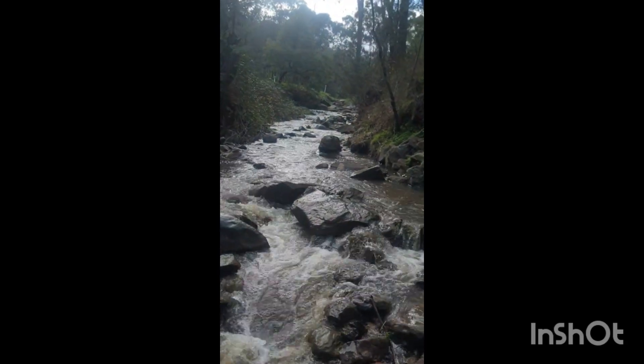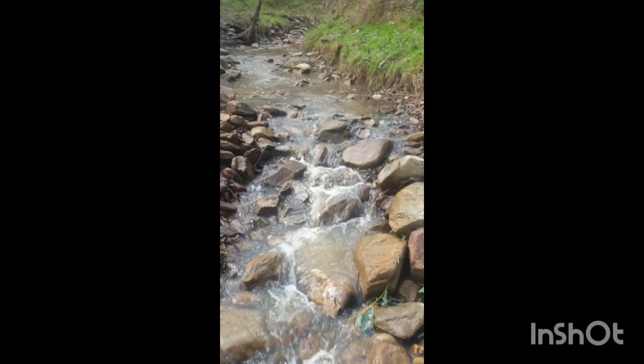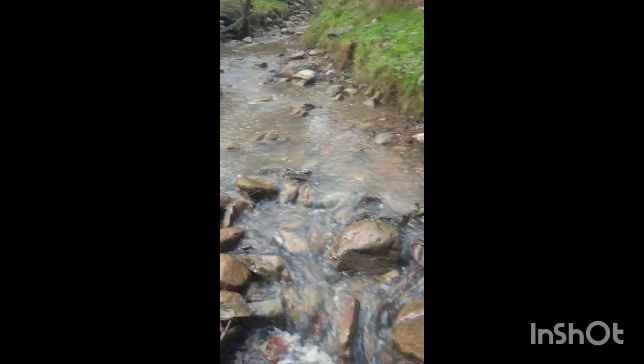It's good to see there's plenty of water in the main creek just here, and this side channel here is finally flowing after all the rain we've had. I've been waiting so long for this to flow again.